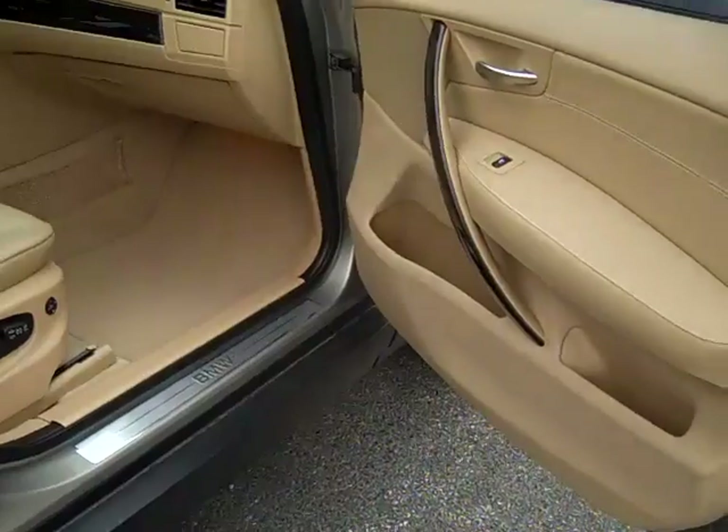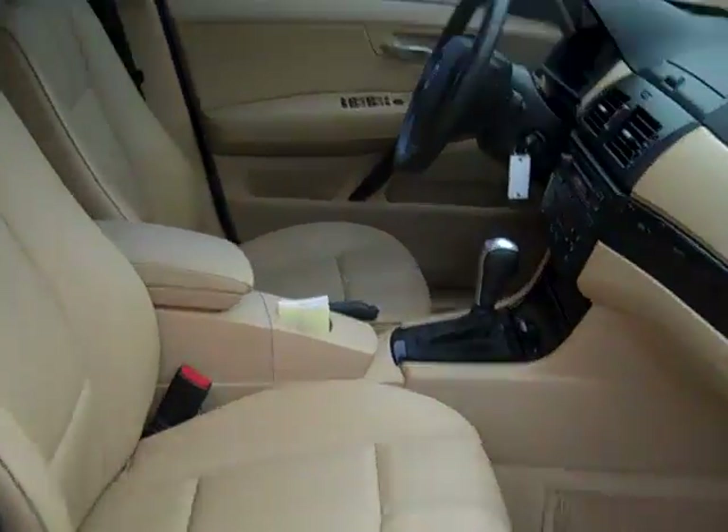Power heated mirrors, power windows, power locks, power seats, power roof, panoramic roof.